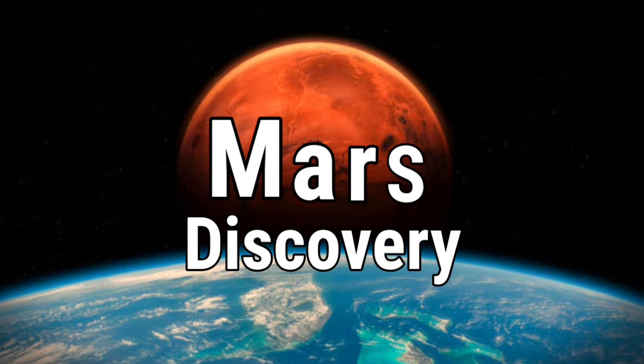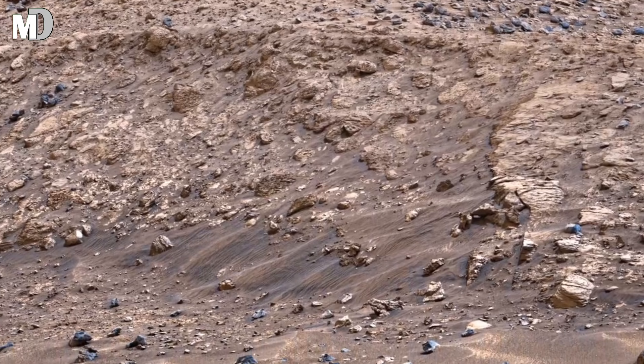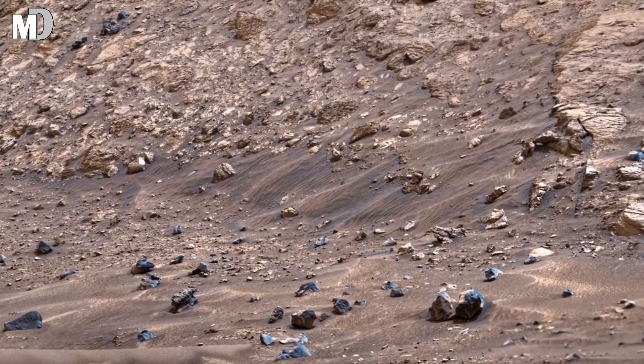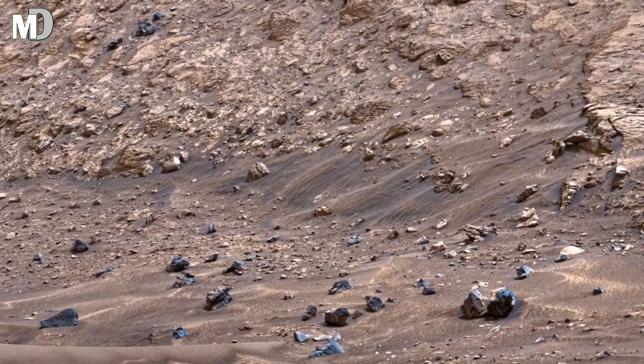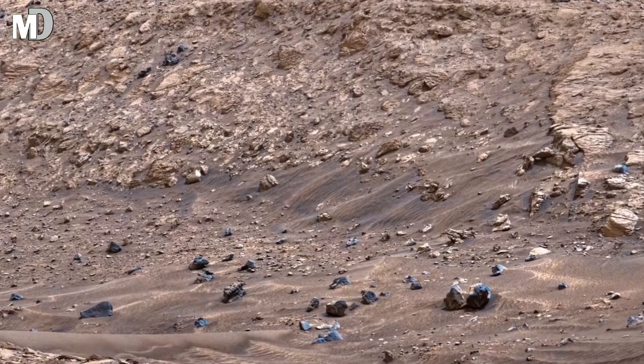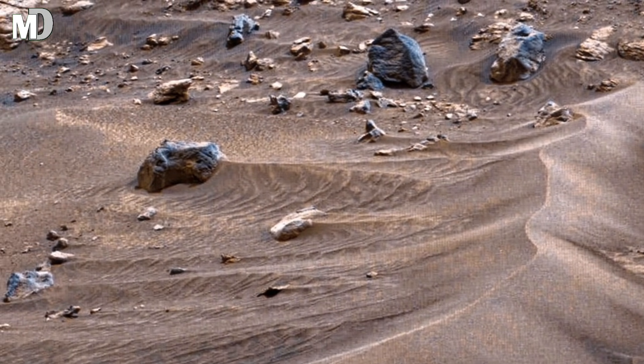Hello my dear friends, welcome to my channel Mars Discovery. What you are seeing right now may look like a silent, lifeless slope, but this Martian landscape is anything but ordinary. These gentle hills, scattered stones and smooth flowing surface hold a clue from a time when Mars was not the cold desert we see today.